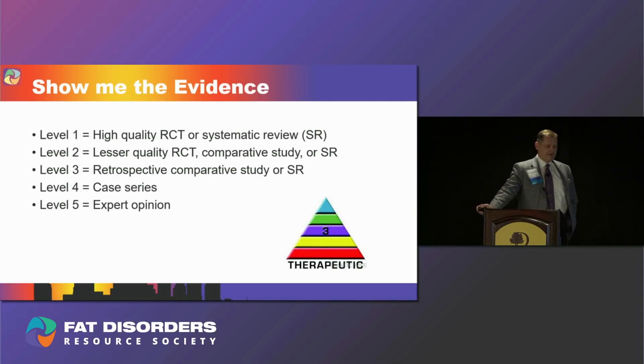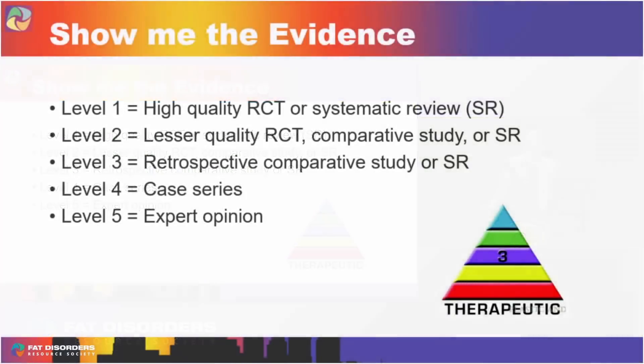These are the levels of evidence. It's very hard to do a surgery study that's level one — meaning a high-quality randomized controlled trial or a systematic review. Level two evidence involves lesser-quality randomized controlled trials or comparative studies. Most of what we see are retrospective comparative studies, but in the lipedema realm there really aren't any. It's really just case series, and that's level four — pretty low-level evidence.